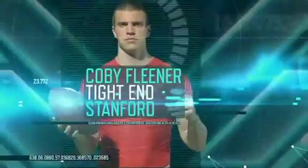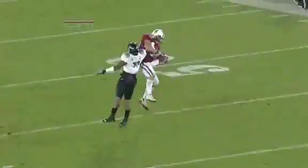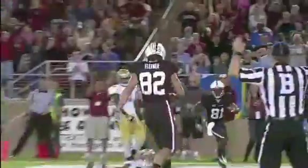Tight end Kobe Cleaner is known for making catches over top of his defenders, which may be the reason why he was Andrew Luck's favorite touchdown target last season.